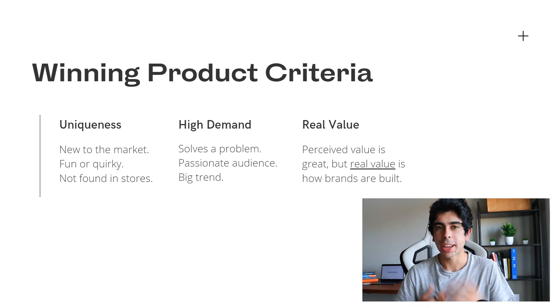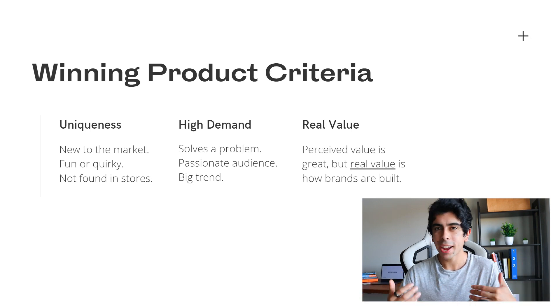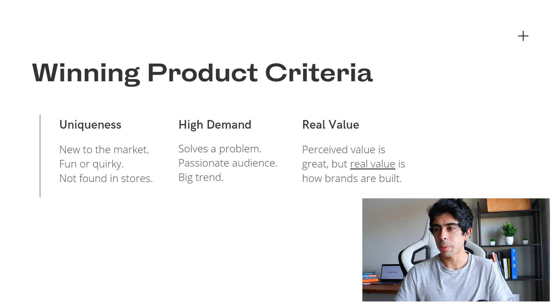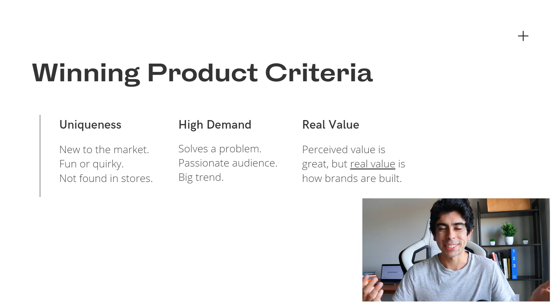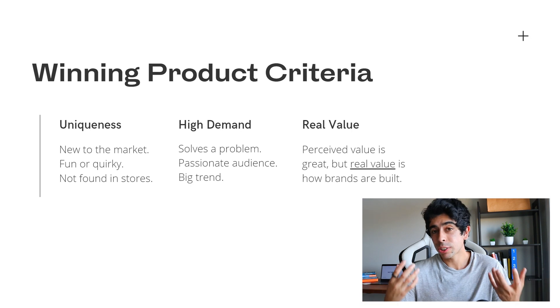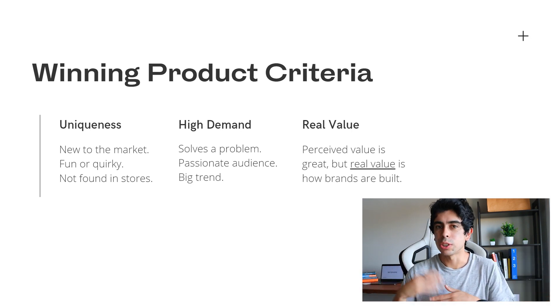The next criteria is for your product to be high in demand. The main way to approach this is to see if your product solves any particular problem — and the bigger the problem, the higher the demand. Elon Musk has a quote along the lines of: you get paid in proportion to the magnitude of the problems that you solve. This definitely translates into winning products. Start thinking of winning products not just as generic infomercial items, but think bigger and outside the box — start your research from problems people have.